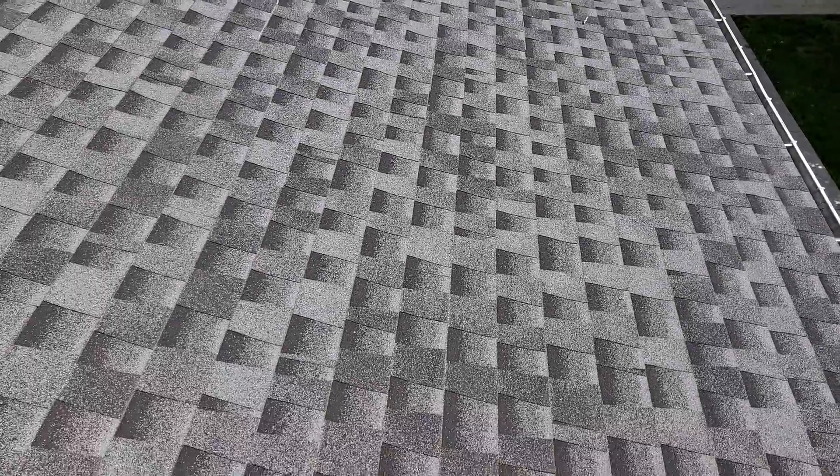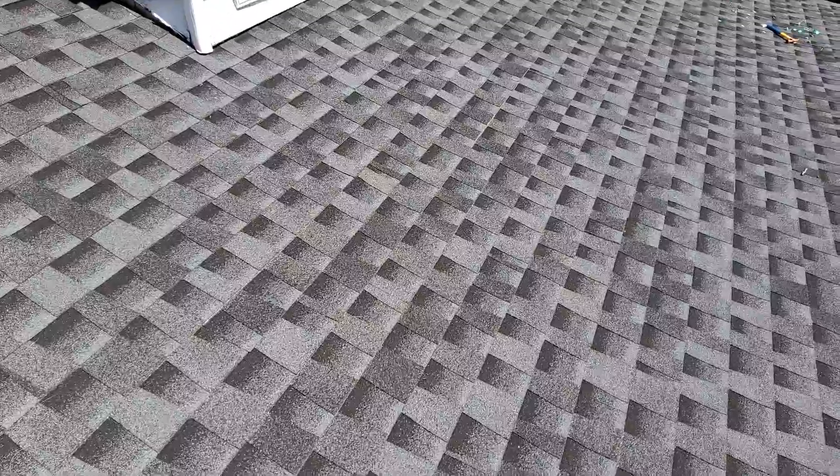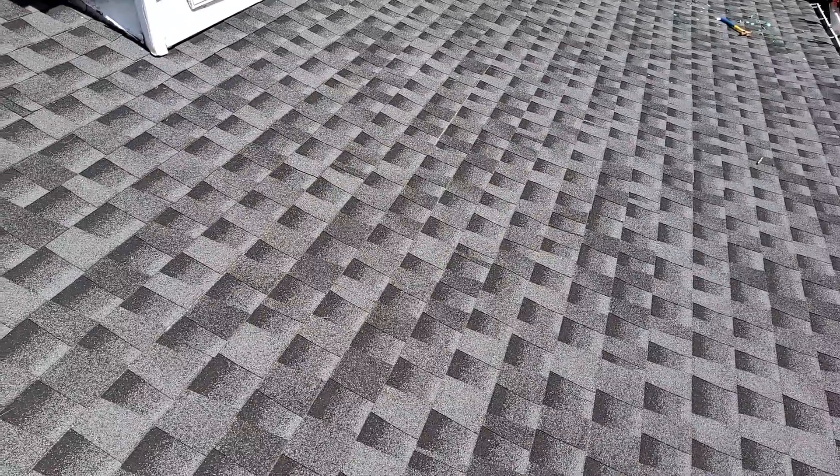We are at 1162 Muddy Creek Road, the Simcox residence. We have a one-story gable-style roof with a 30-year laminated shingle. The predominant pitch is an 8/12.